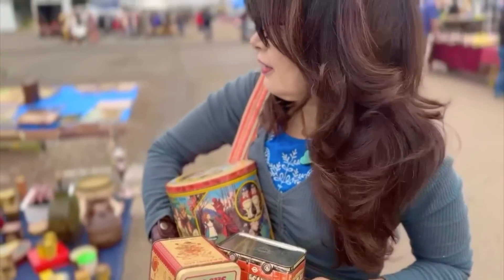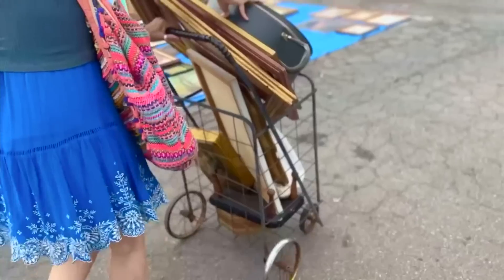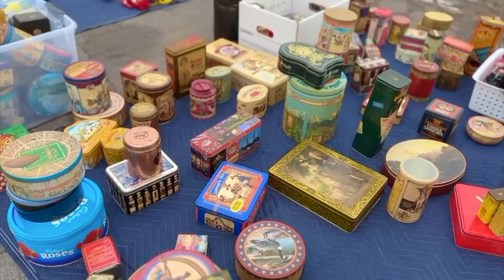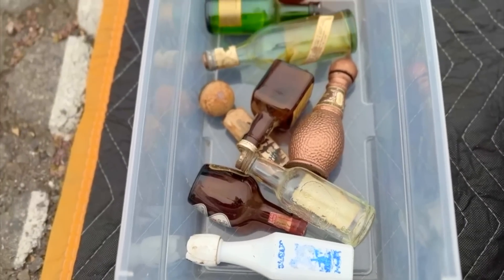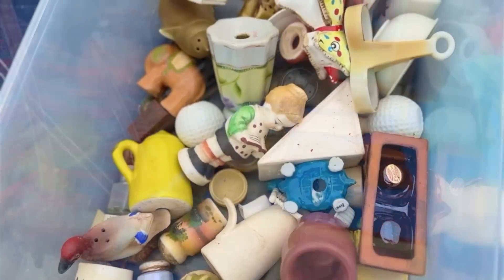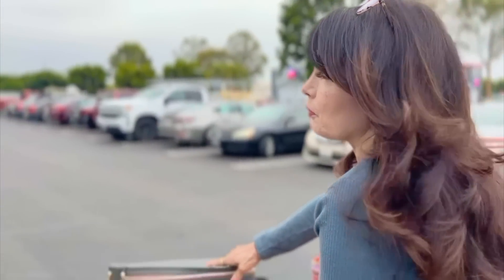Look at all these tins! We found a bunch of vintage tins — some of them were really cool, some were just okay, but they were all $3 each, so I got a whole bunch and we will be listing them on our website very soon. We've got a nice load, but we're going back for more. Verona has got some shoes for us.